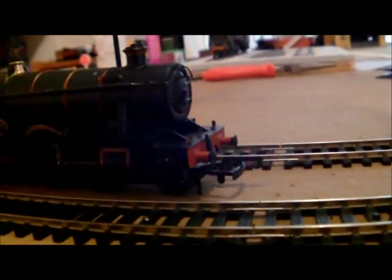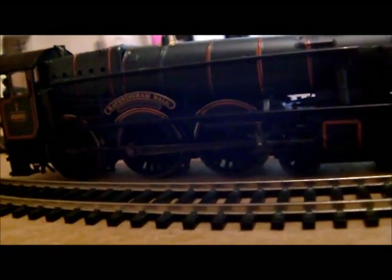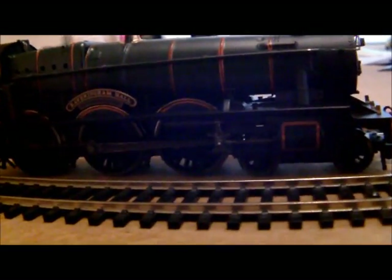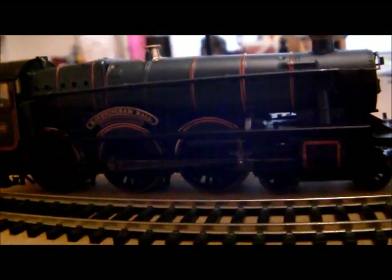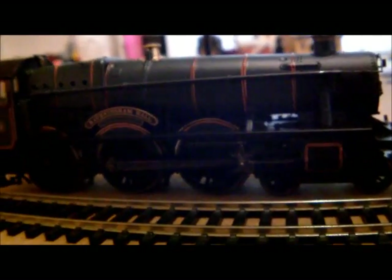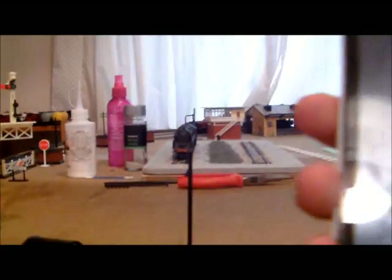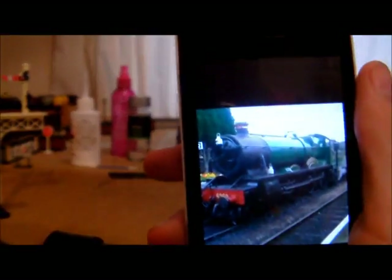It is a really nice engine — you just have to see it in real life. I can show you a quick picture of the engine on my phone. It's a very nice engine. I see it a lot now because we're getting a lot less engines withdrawn up there, so it seems to get used a little bit more.